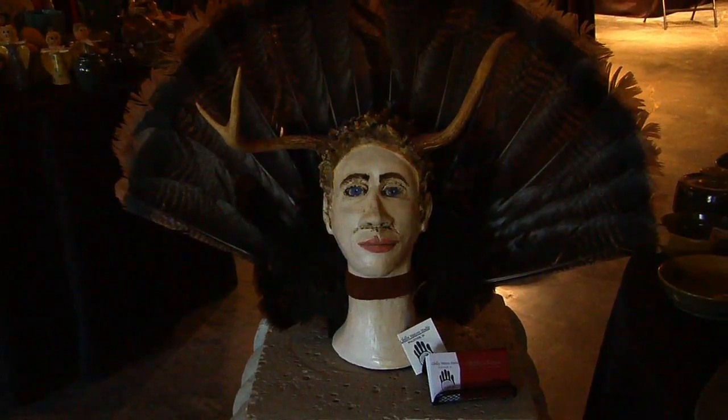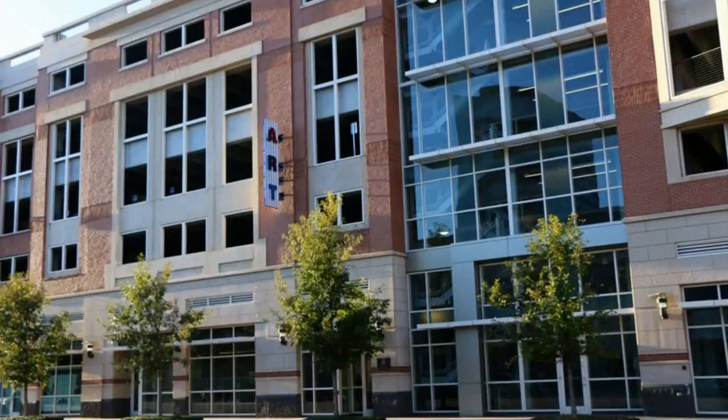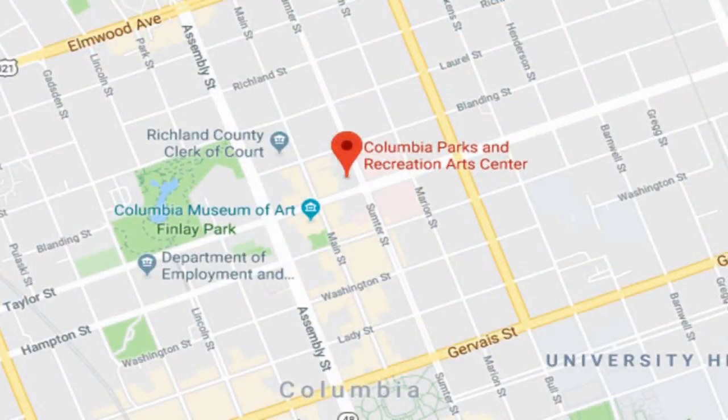We meet monthly — ten months out of the year. We don't meet in the summer and it's open to anybody, any skill level. We go from professional to novice, so if you're interested in clay and want to learn, come to the Columbia Art Center, downtown Columbia. There is a cost to joining the club but it's only $20 a year.